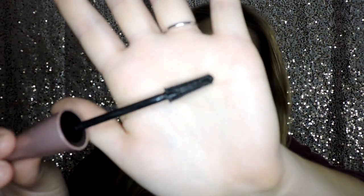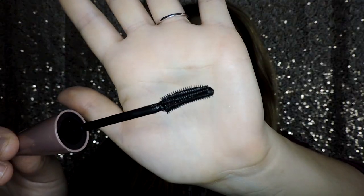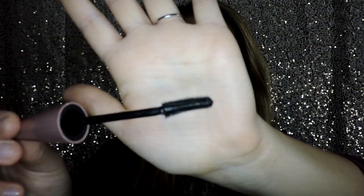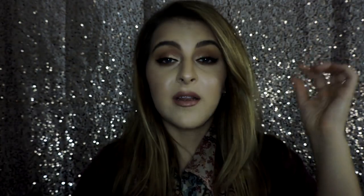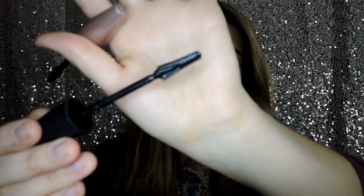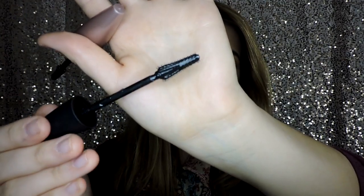The second difference I see is in the wands — they are quite different. Here is the original Lash Sensational; it has a curved wand and I really like it because it grasps onto the lashes really well and helps keep a curl. Then here is the new one — it's got a kind of pointy hourglass shape where it's a little thicker at the bottom and comes up to a point. As far as the claims go, both claim to give you that full fanned-out false lash effect.